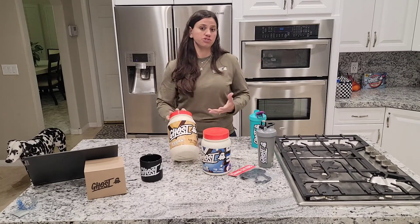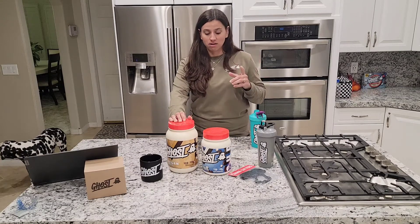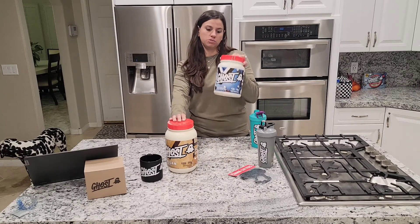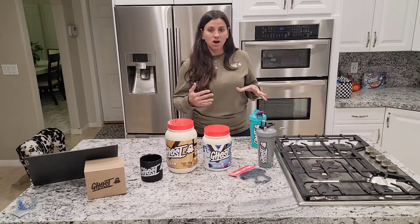I am not vegan but I do enjoy their vegan products. My favorite one right now is the pancake batter — super good. I have had the protein hot cocoa and it's super, super good, so I'm not going to be taste testing that tonight but I'll tell you a little bit about it.